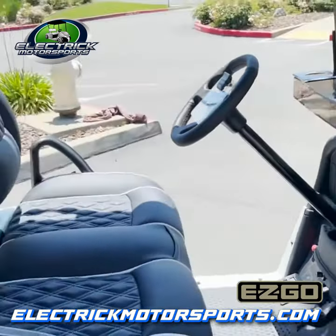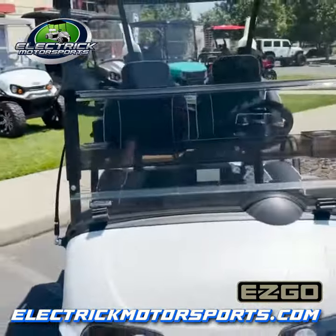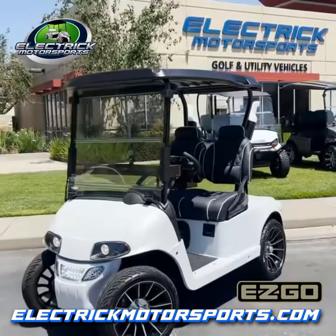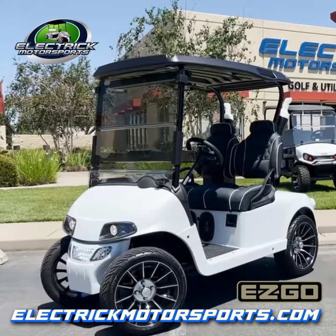Beautiful car. We want to show you this. This one's sold — custom built for a really, really good customer of ours. He's got quite a few of these. If you want something similar, give us a call: 916-652-2222, electricmotorsports.com.